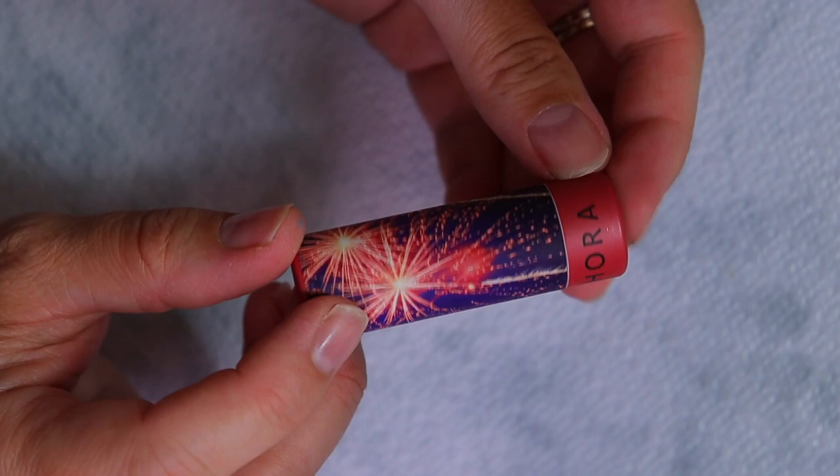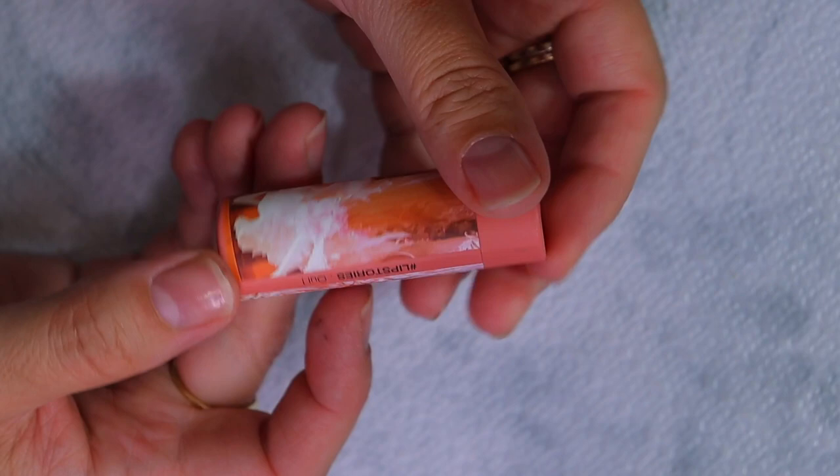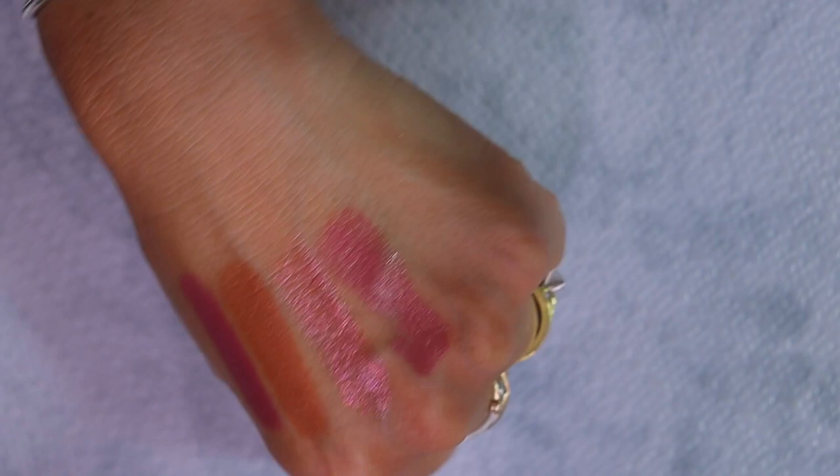Shade 68 is a nice shimmery brown with a duochrome and some pink shimmers. This is number three, which is a glossy purple plum shade. This is number seven.